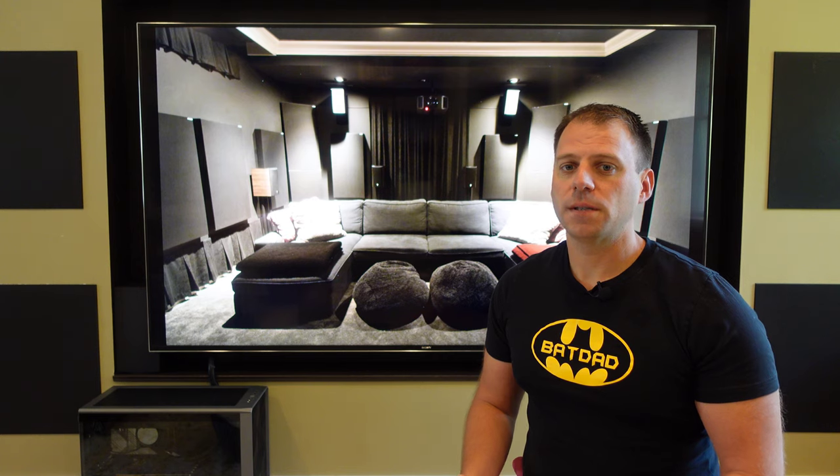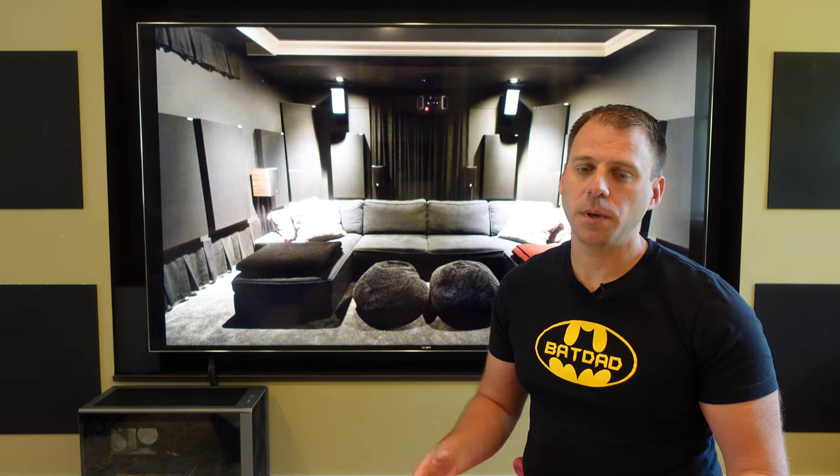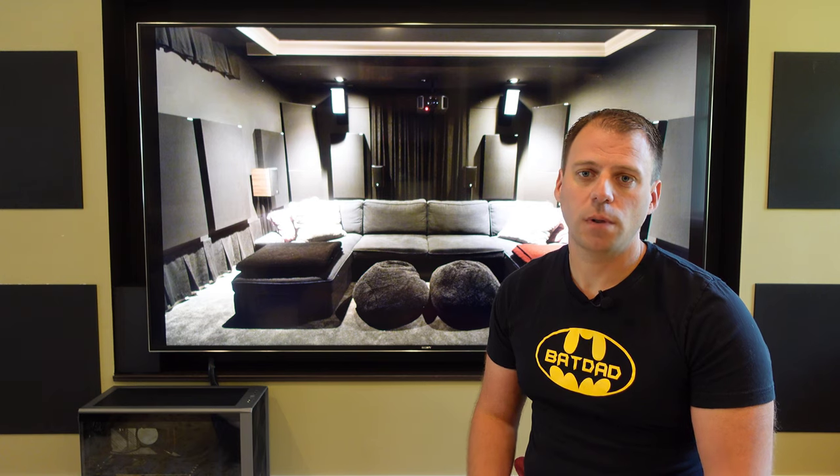Seating is one of the most theater-esque items in your dedicated space. When you think about the entire theater experience, most people instantly picture sitting in a large reclining chair. It's iconic, and there are all kinds of options for chairs with loads of technology features integrated as well.